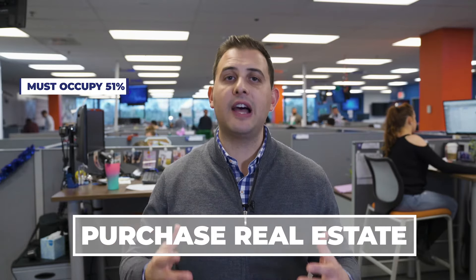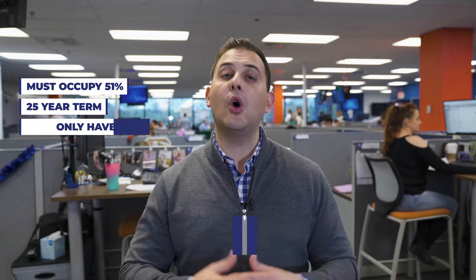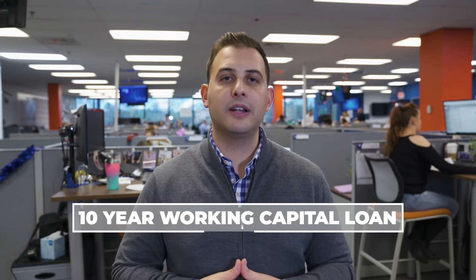If you are considering an SBA loan, there are two products. One is to purchase real estate for your business — you have to occupy 51 percent, it's based over a 25-year term, and you only have to put down 10 percent. Getting an SBA loan for real estate is a really great product with a very minimum amount of money to put down.